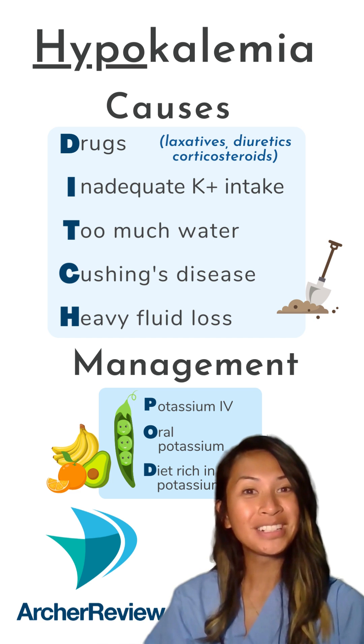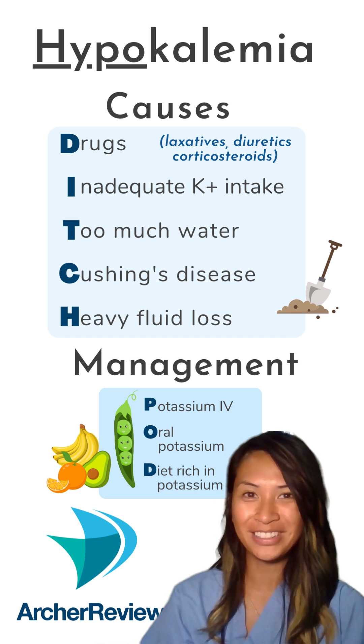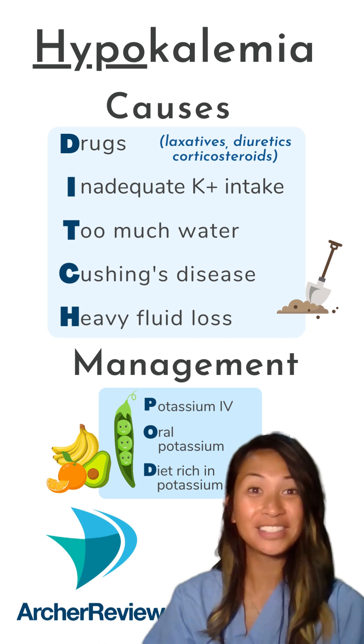If you need more help with fluid and electrolytes, book a one-to-one tutor session with us on archerreview.com.